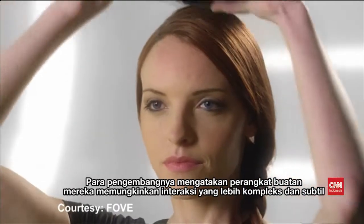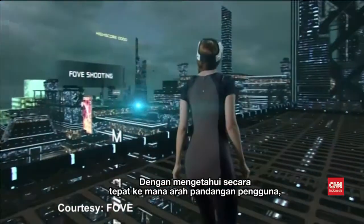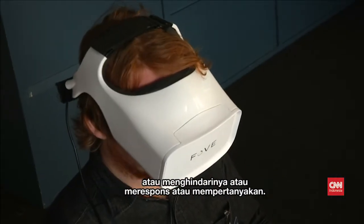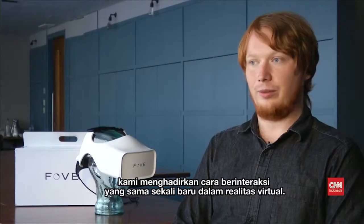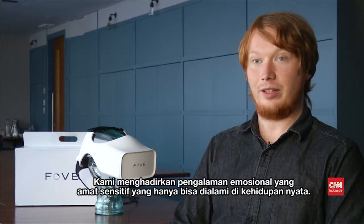The developers say their device allows for much more complex and subtle interaction than other virtual reality headsets. By knowing exactly where the user is looking, characters in virtual reality can react to your gaze and return it naturally, avoid it, or respond or question. We enable a whole new world of interaction in VR — really sensitive emotional experiences that can only otherwise be experienced in real life.